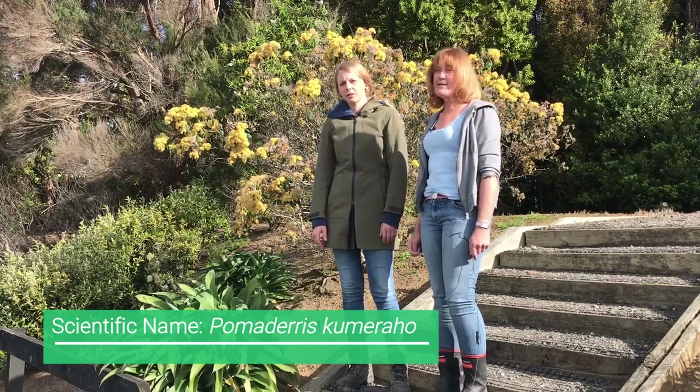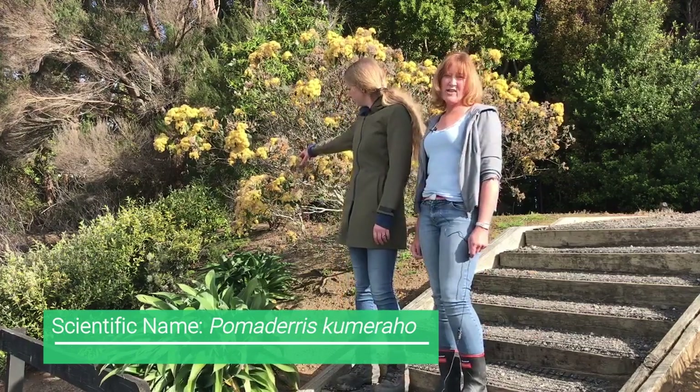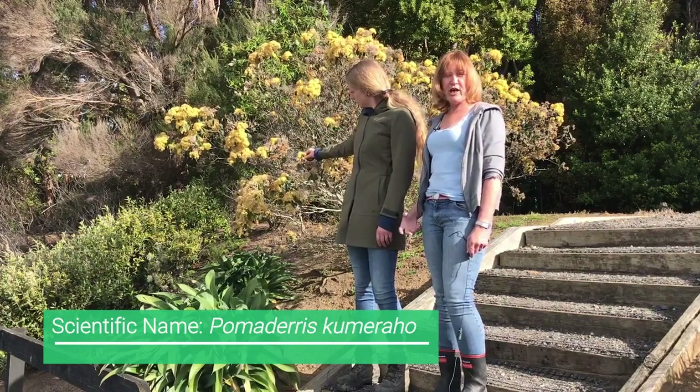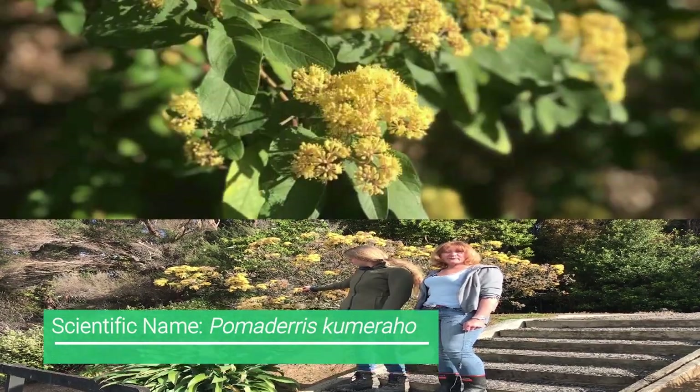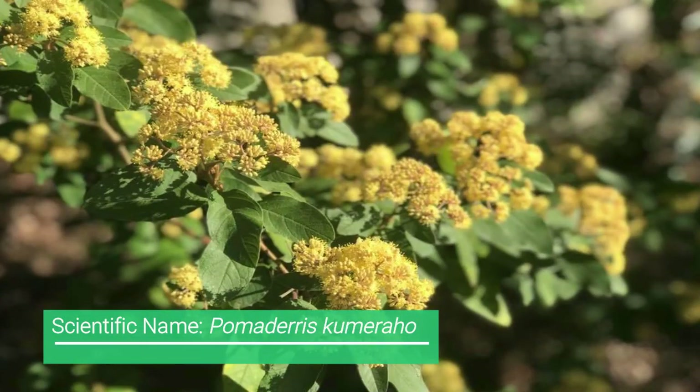So if you have a look behind us, you can see it's quite a short, scruffy bush, and it has these beautiful yellow pompom-ish flowers that appear in late spring to early summer.